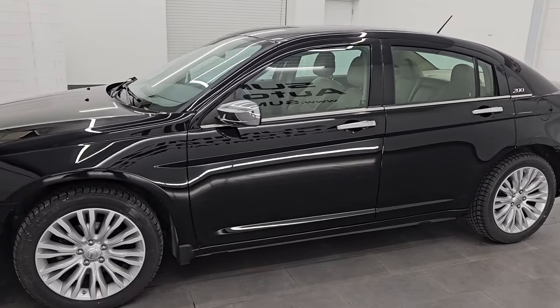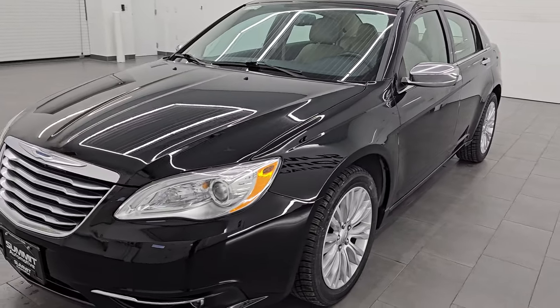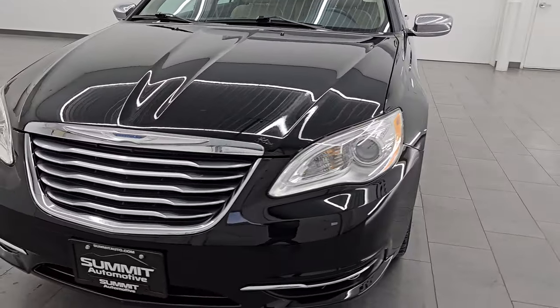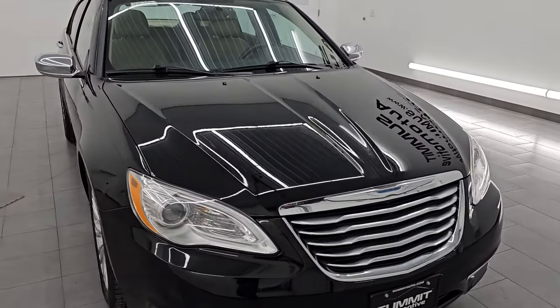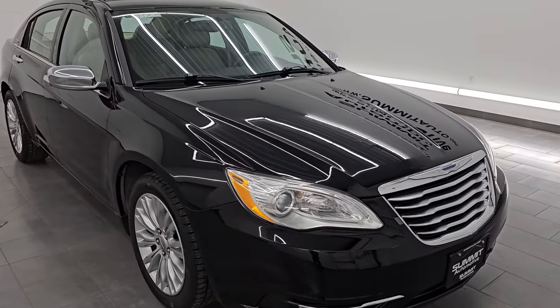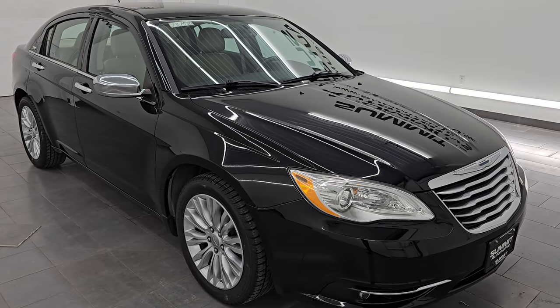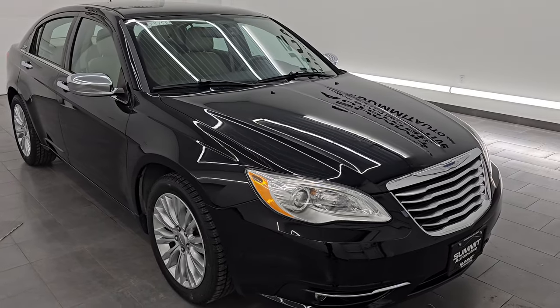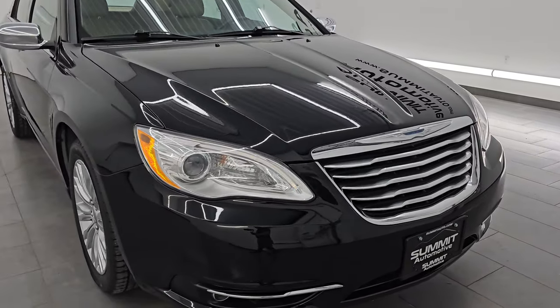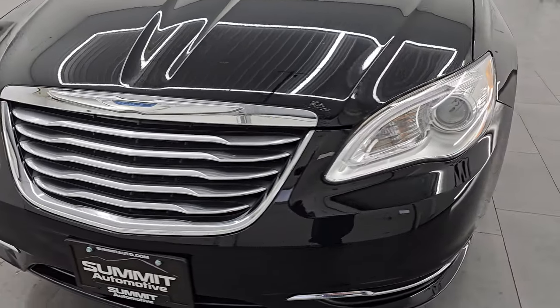This 2012 Chrysler 200 has the 2.4 liter four-cylinder engine paired up with the 6-speed automatic transmission. This car has been fully safetied and inspected by our service shop per the state of Wisconsin inspection process. It has a fresh oil and filter change, all the fluids have been checked and topped off, and it is 100% ready to go. This is a one owner clean title history from right here in Wisconsin, bought here new and traded in recently.